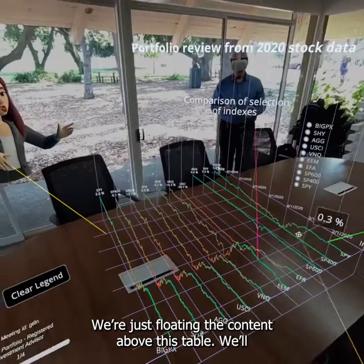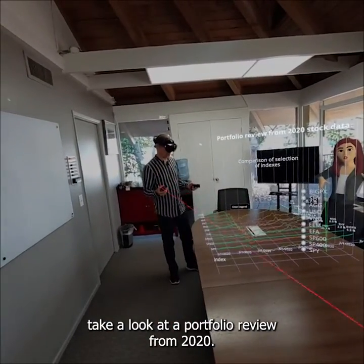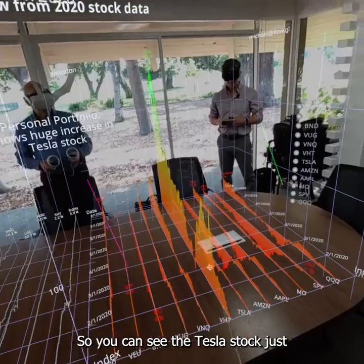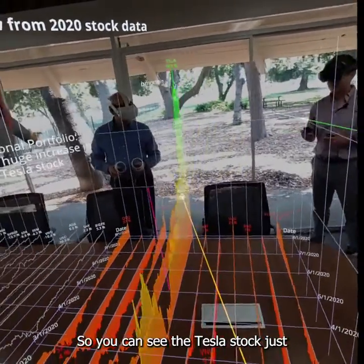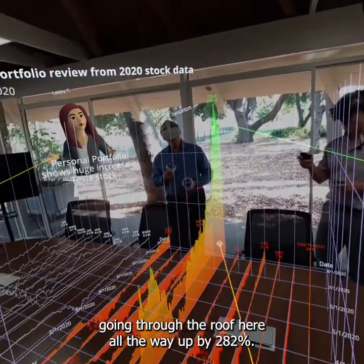We're floating the content above this table. We're going to take a look at a portfolio review from 2020. In this case, this individual owned Tesla stock. You can see the Tesla stock just going through the roof here, all the way up to 282%.